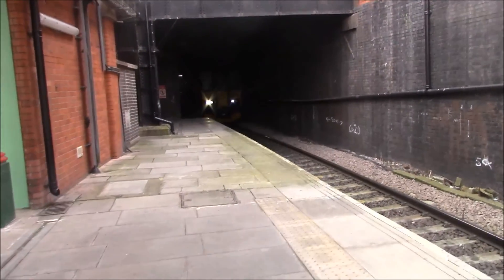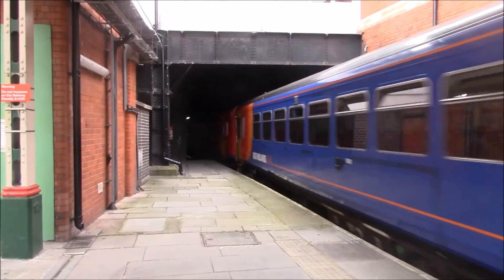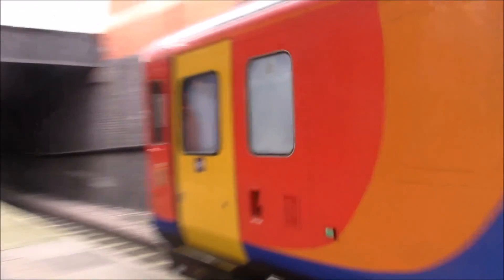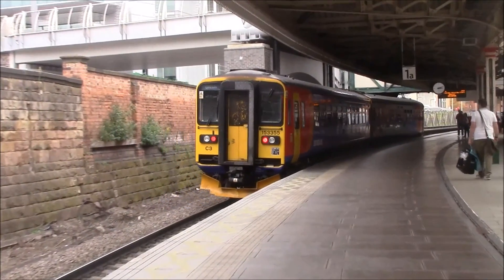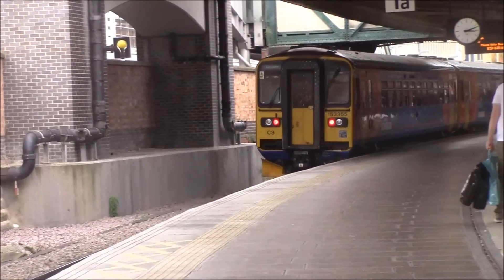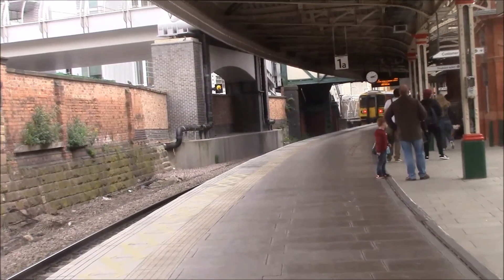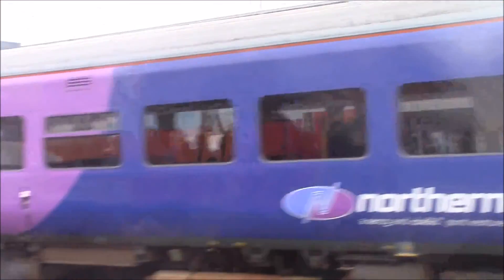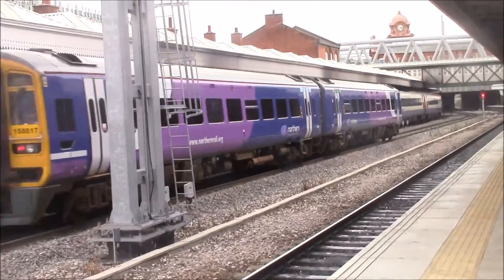Trainer arriving to Platform 1A is the Lincoln Central service from Leicester, a Class 153 East Midlands trains service. And departing out is the 15:17 service to Leicester via Barnsley, run by Northern, a Class 158.